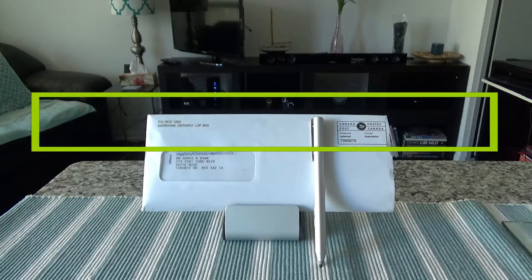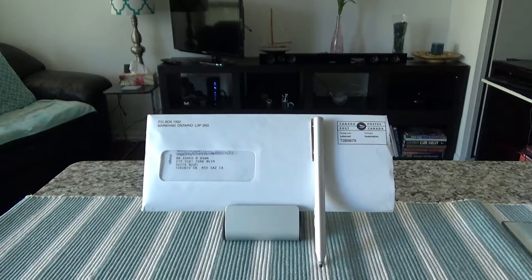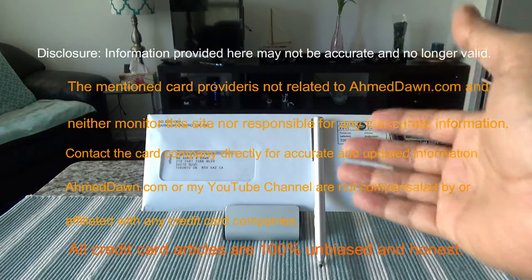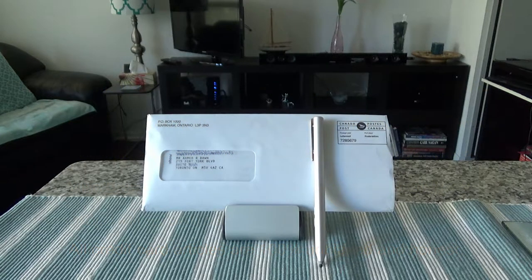Today I'll have another episode of unboxing and review, and I'll be presenting the Scotia Passport Visa Infinite credit card. This is a new card — it was released last Monday, March 12th. I called Scotia and asked them to send me one, received it March 17th. Today I'll open it, talk about all the benefits, and compare it with the BMO World Elite Mastercard to help you decide which to keep.